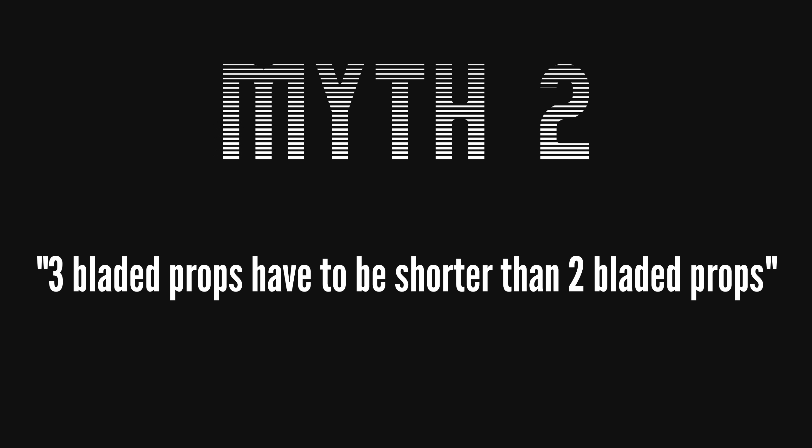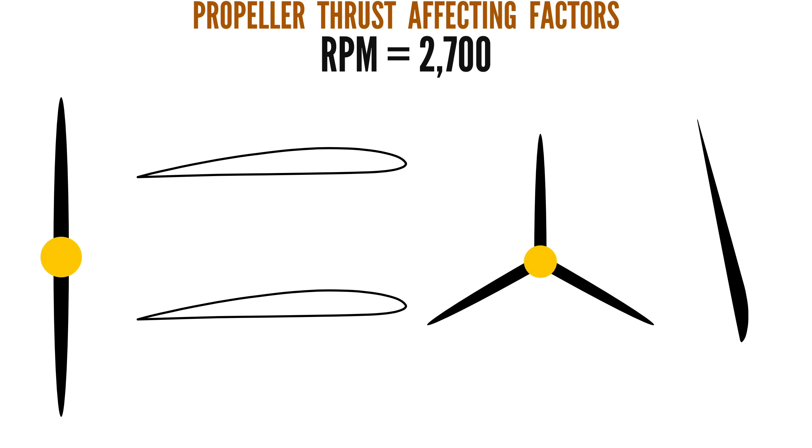A closely related myth is that three-bladed propellers have to be shorter than two-bladed propellers. But just because they are usually shorter doesn't mean they have to be. So why are three-bladed props usually shorter? It has to do with power absorption, drag, or thrust. At a set RPM, the amount of thrust a propeller creates is a result of the combination of its blade length, blade cord, blade thickness or camber, the number of blades, and blade pitch.